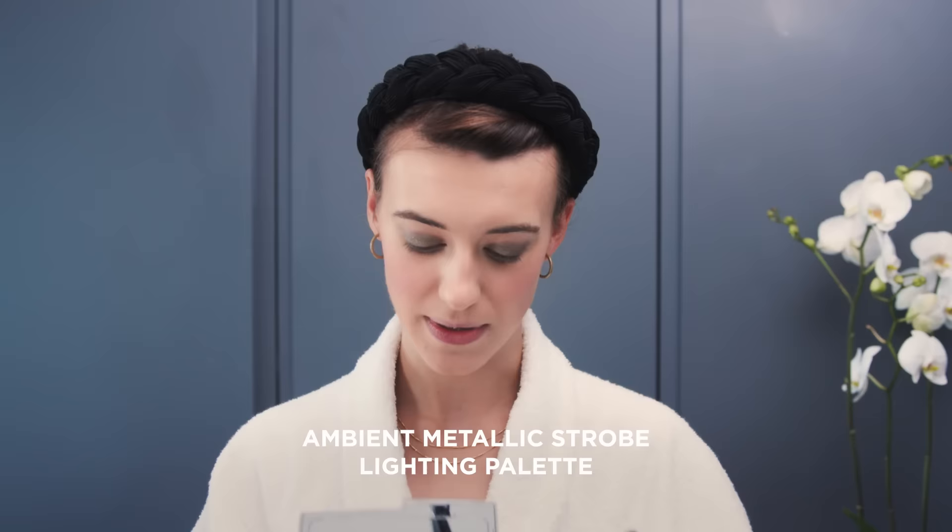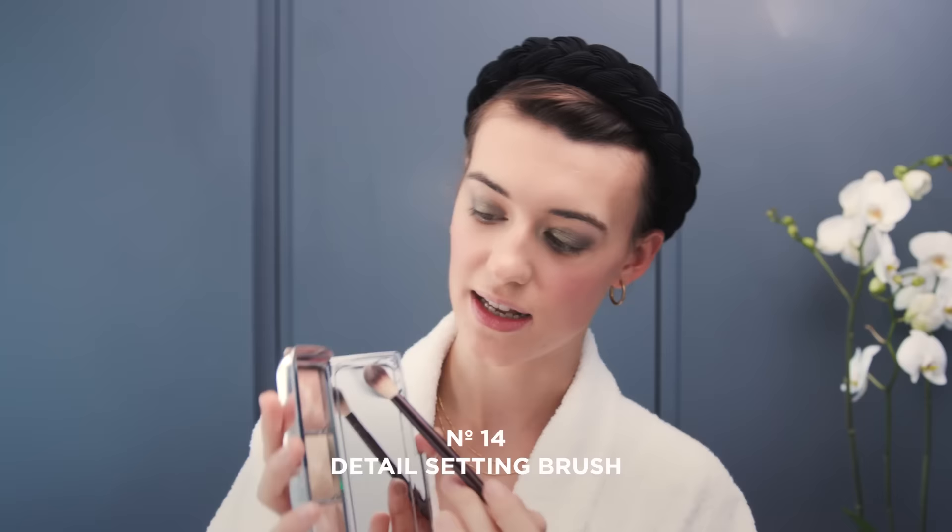Once I've done the base of my eyeshadow, I'm going to use the metallic strobe palette to highlight the inner corners and tie the eye makeup together. The middle color is really good for highlighting those bits and I also bring a little to the middle of the lid. I also take a brush and sweep the highlight along the cheekbone to add a bit of highlight.